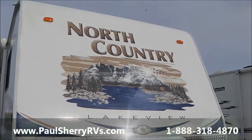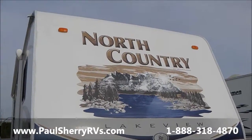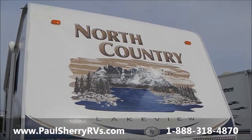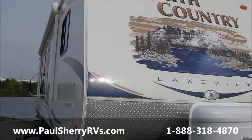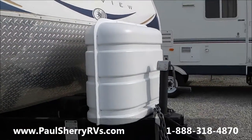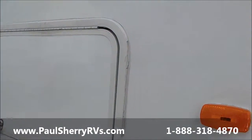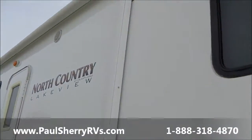Hello, welcome to Paul Sherry RVs in Pickwell, Ohio. Today we're going to do a walk-around on a Heartland North Country Lakeview travel trailer — a very nice higher-end travel trailer. You'll notice it has the strike plate in the front, big propane tanks, and a really nice through-storage all the way through to the other side.